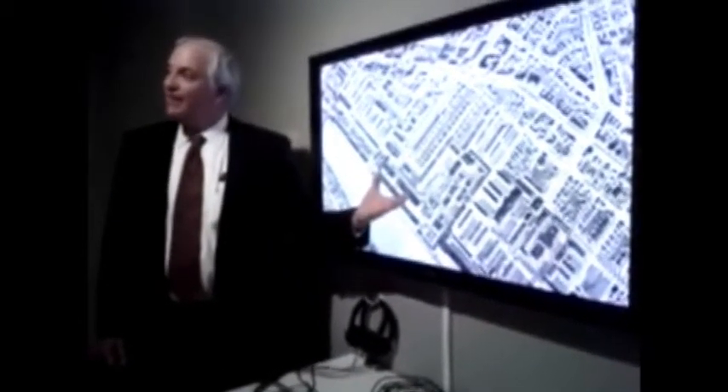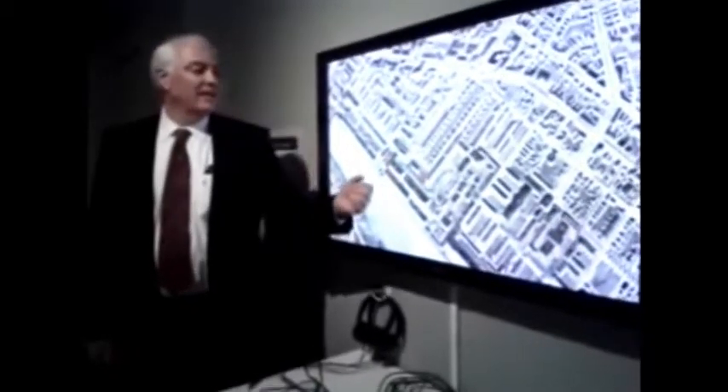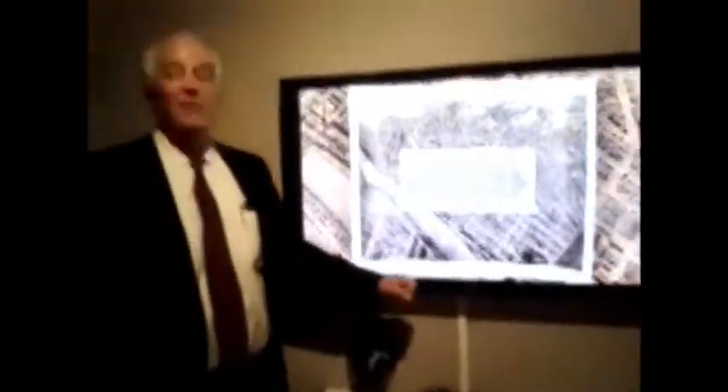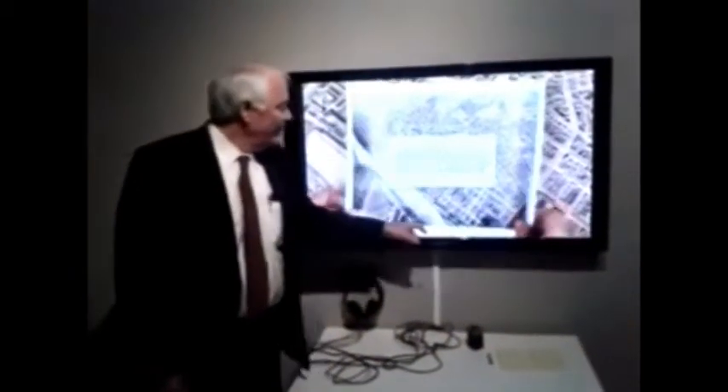It was the first designed urban city. There had been mills before, but this is the first city. In fact, it was called — because they used the water power — the Venice of America back then. This is a shot of the aerial photography from 1876 from a hot air balloon at the end of the river, right there.